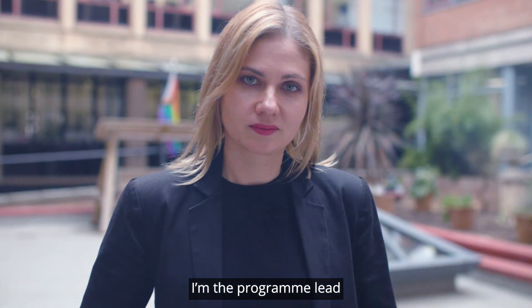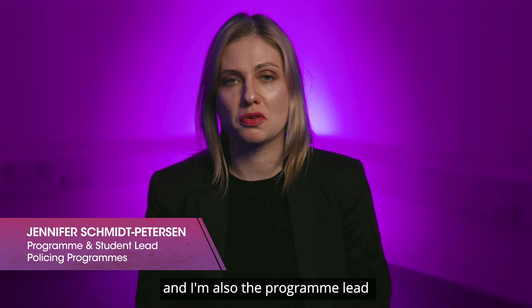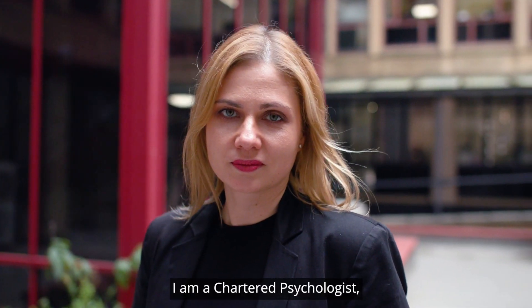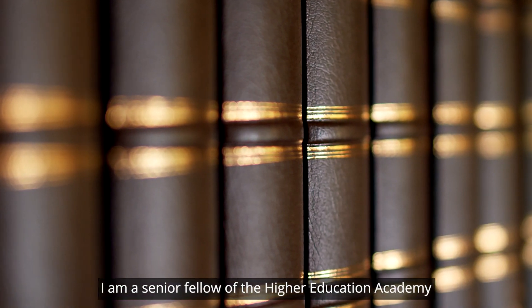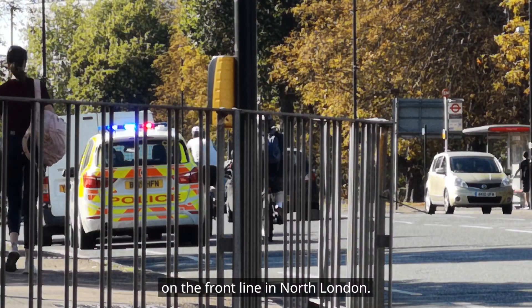Hi, my name is Jen. I'm the programme lead for the policing courses and I'm also the programme lead for Criminology with Policing. I am a chartered psychologist, I am a senior fellow of the Higher Education Academy and I have also worked as a police constable on the front line in North London.